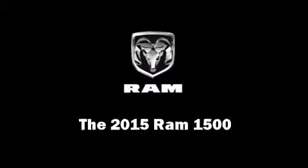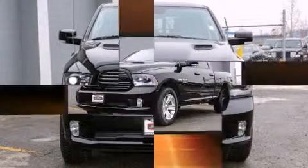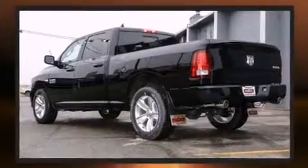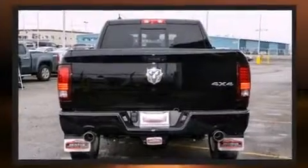This four-door, five-passenger truck offers the latest in technological innovation and style. Smooth gear shifts are achieved thanks to the powerful eight-cylinder engine, and for added security, dynamic stability control supplements the drivetrain. Four-wheel drive allows you to go places you've only imagined.